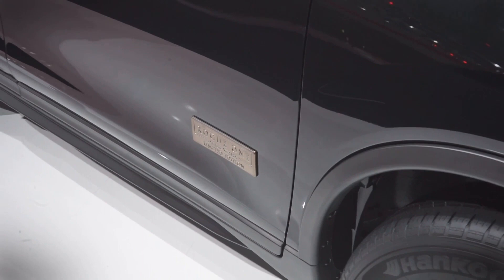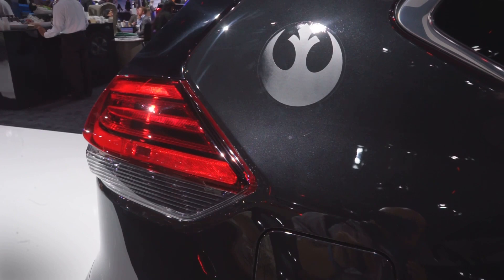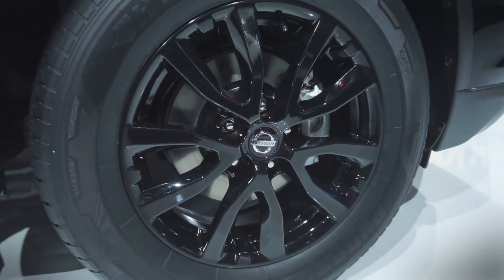The vehicle wears a unique Rogue One badge on the exterior as well as a smattering of exclusive trim elements, including cup holders fitted with the Galactic Empire and Rebel Alliance insignias. The most exciting element for Star Wars collectors though is undoubtedly the full-size Death Trooper helmet that comes with each vehicle.